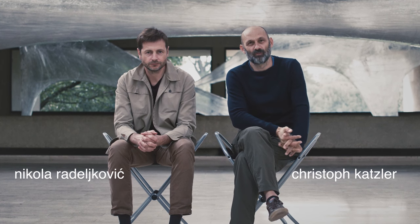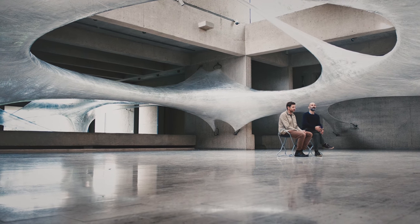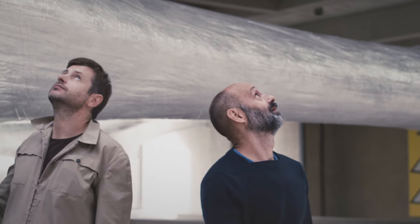My name is Kristof Kacler and mine is Nikola Radeljković and we are from Neumann for Use, and you're looking at a tape installation in Des Moines. From the very beginning of this project it was really somehow important to try to find a real way to approach this wonderful building.